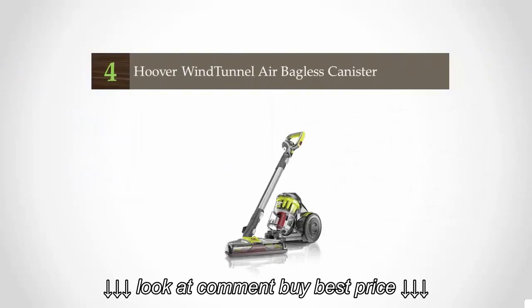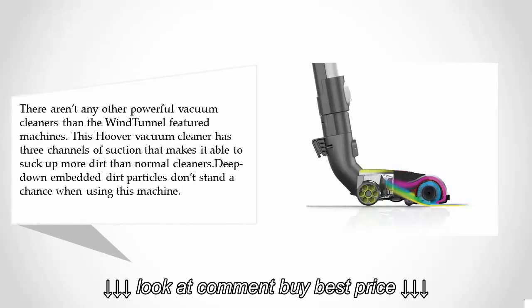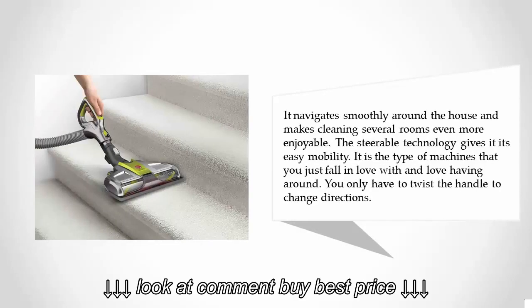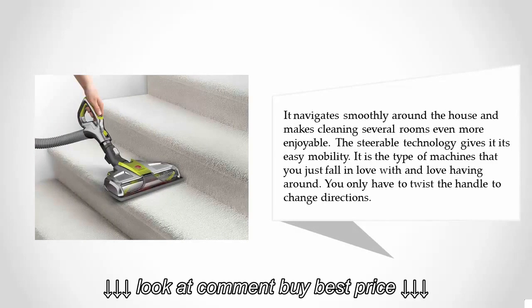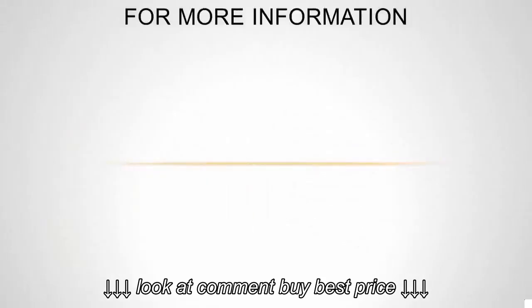At number four, there aren't any other powerful vacuum cleaners quite like the Wind Tunnel featured machines. This Hoover vacuum cleaner has three channels of suction, making it able to pick up more dirt than normal cleaners. Deep-down embedded dirt particles don't stand a chance. It navigates smoothly around the house, and the steerable technology gives it easy mobility — you just twist the handle to change directions.